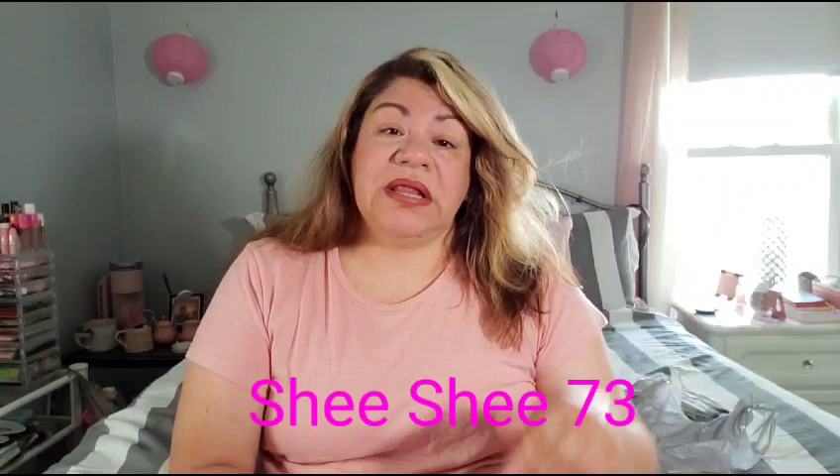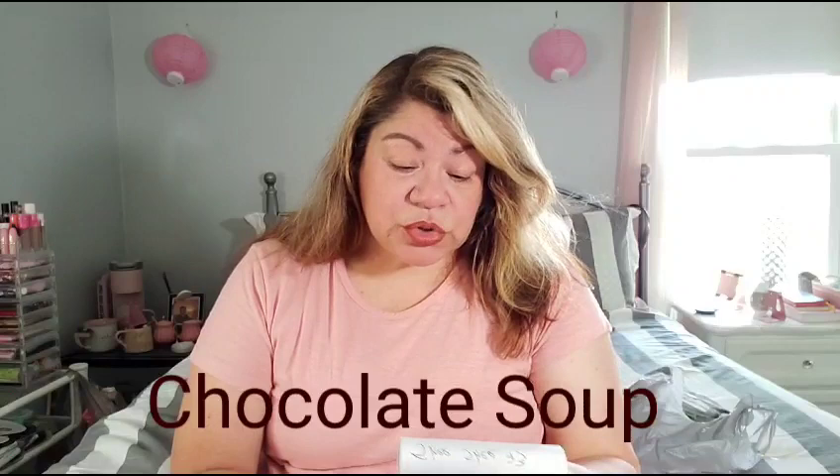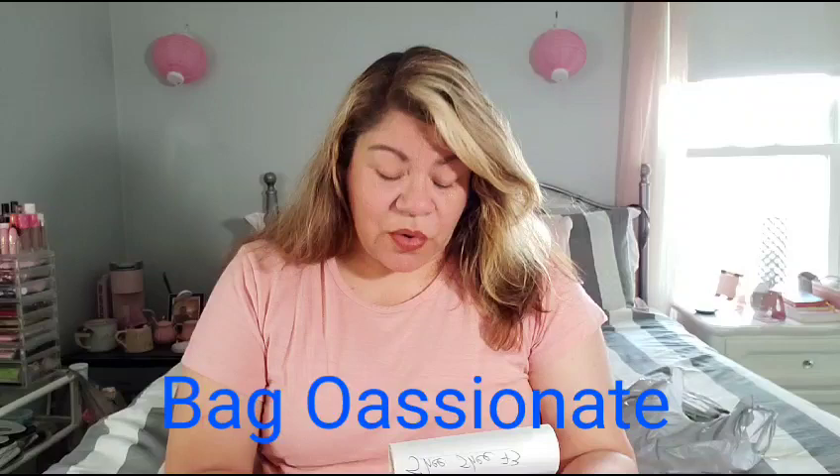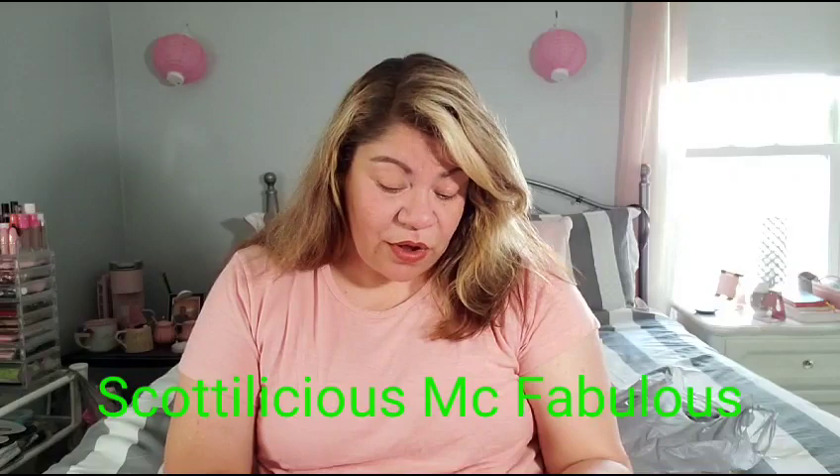Other people who bought the dupes and did a thorough review on the original Marc Jacobs were: Chocolate Soup, Forever Ebony, Chervici, and Bag Passionate — she's French, guys, so she has this cute little French accent when she speaks English. She also put the value of the bags in terms of the currency in France. And Scottylicious McFabulous also did a review on the Marc Jacobs bag.